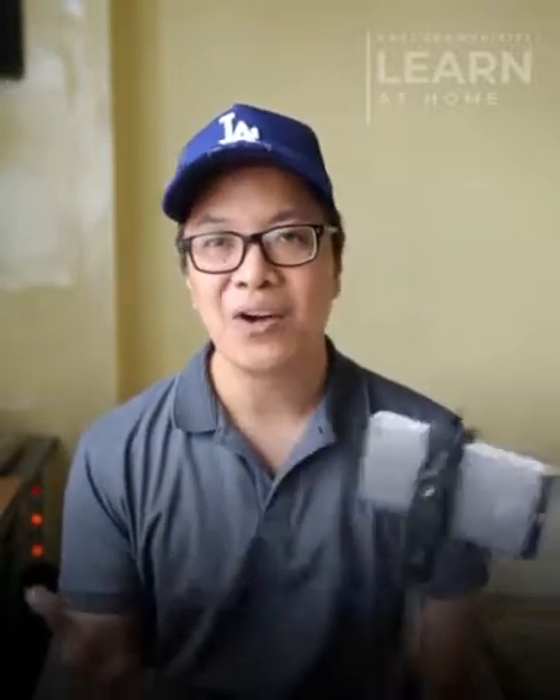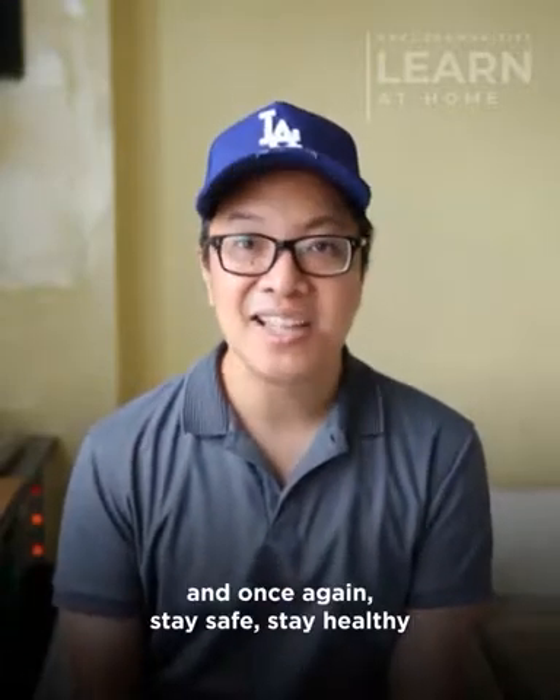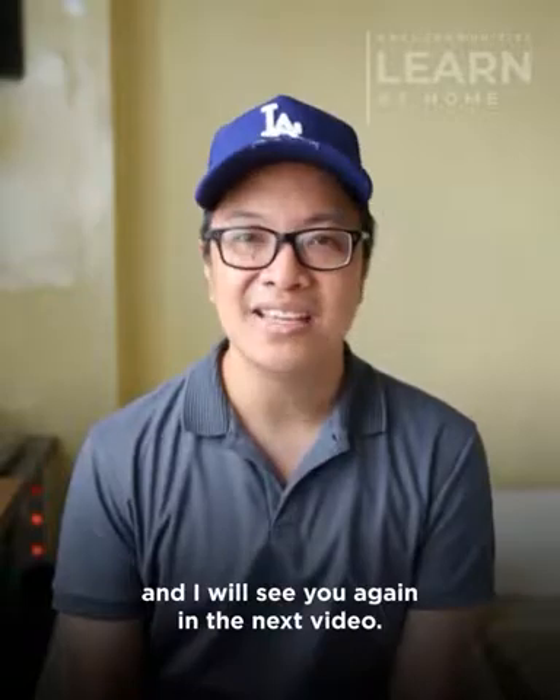So ayun lang po. I hope you enjoy all these tips and once again, stay safe, stay healthy, and I will see you again in the next video.